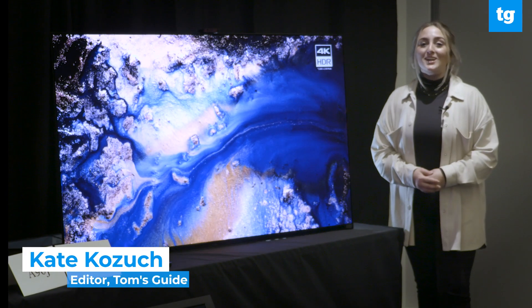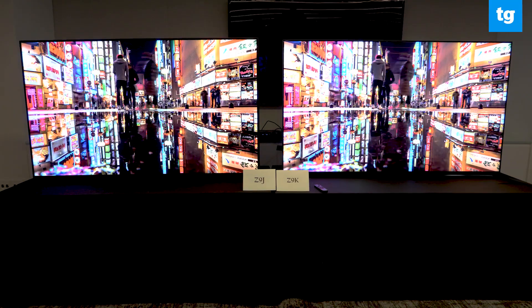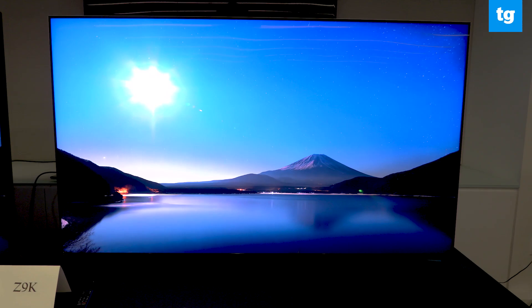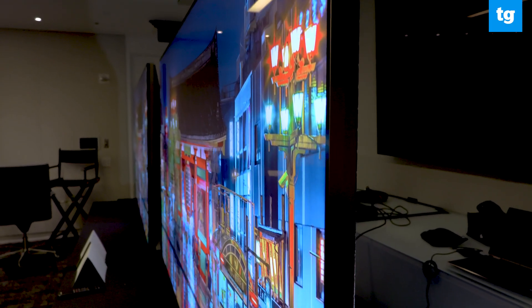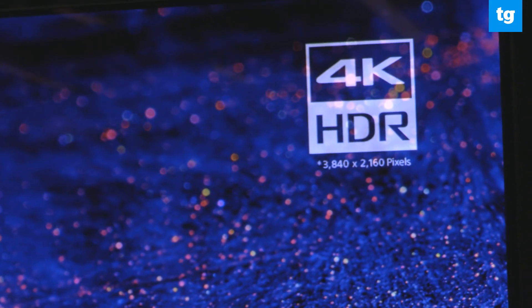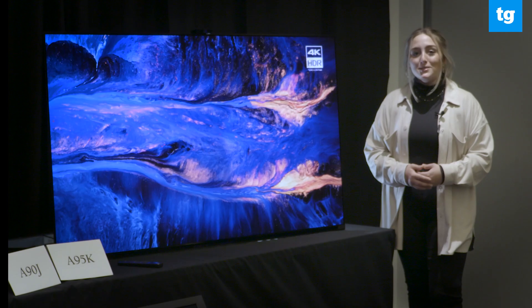What's going on? It's Kate Kosuch here, and I hope you're ready for a tour of Sony's 2022 TVs. The lineup includes 8K and 4K mini-LED TVs, updates to the Master Series and Bravia OLED TVs, and one of the first Quantum Dot OLED or QD OLED TVs to come to market. Let's go take a closer look.